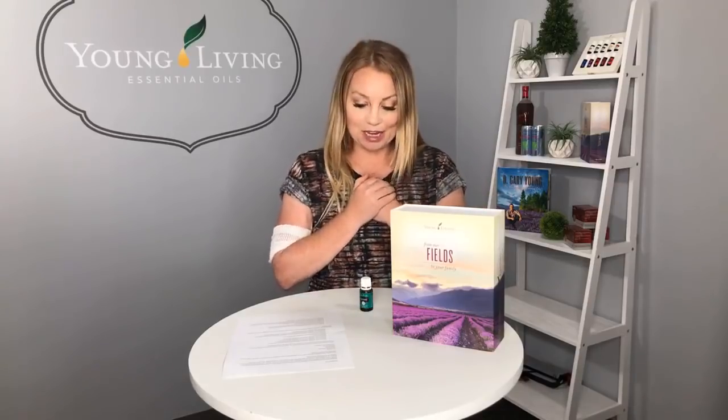Hello everybody, it's Brittany Jacobson here again from the global training and education team, and I'm here today to talk about Peppermint Vitality, which you got in your new premium starter kit, as well as regular Peppermint. Both are equally as strong and equally as wonderful. Peppermint Vitality is meant to be taken internally, and regular Peppermint is meant to be used aromatically or topically. Now before we start, I have a confession to make.